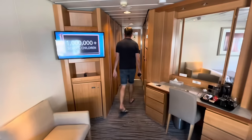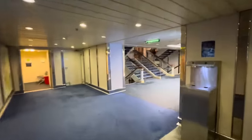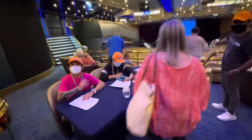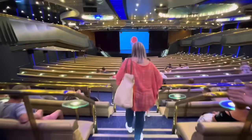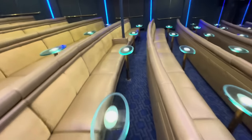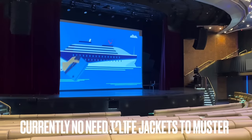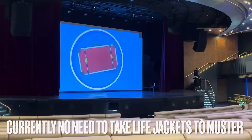We need to go and do our muster — heading to deck seven. Muster is at the Broadway Show Lounge on deck seven. What I like about this show lounge is that there are tables to put your drinks on. Muster is basically watching a seven-minute video — all done!